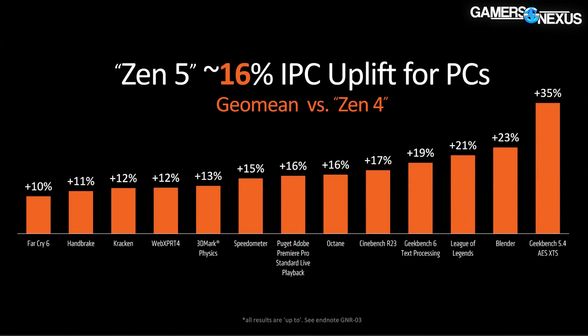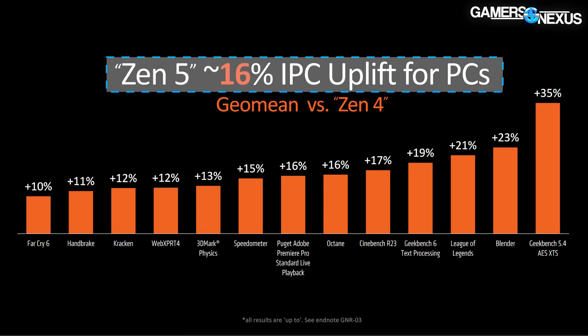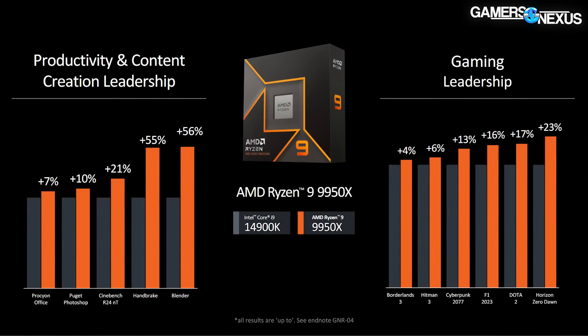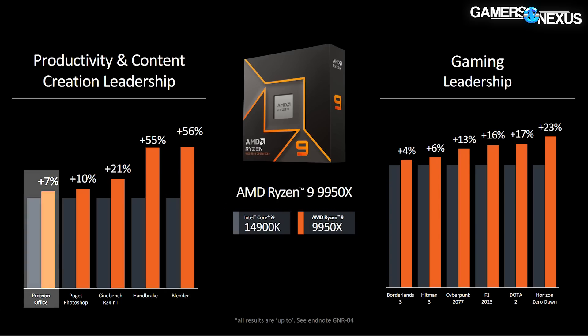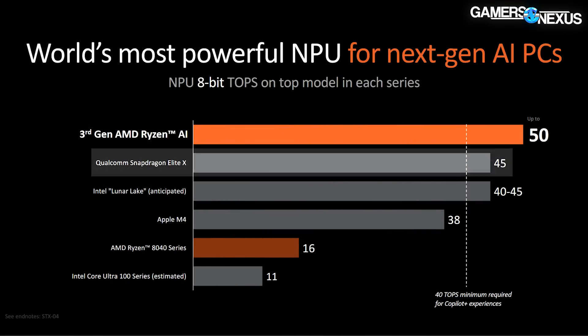We'll run our own testing once these CPUs are available for review and prefer to wait for independent numbers to draw conclusions. However, AMD's first-party claims show IPC uplift ranging from 10 to 35% with a 16% geo mean average versus its own Zen 4 CPUs. The 9950X is claimed at 4% to 23% advantage over the 14900K. AMD also claims 7 to 56% uplift in various production workload tests. Notably, AMD explicitly mentioned Snapdragon in the slide deck — both Intel and AMD are now targeting Snapdragon, suggesting real concern about what's happening outside the x86 space.